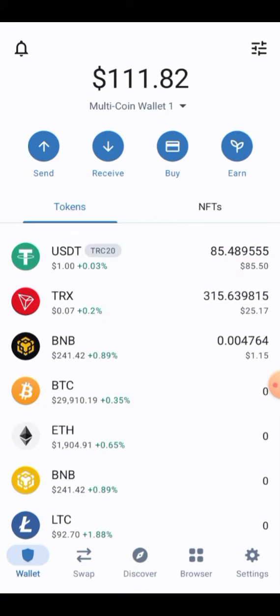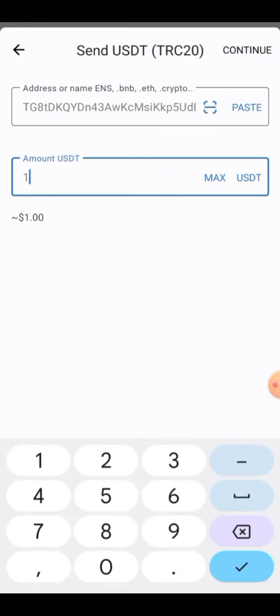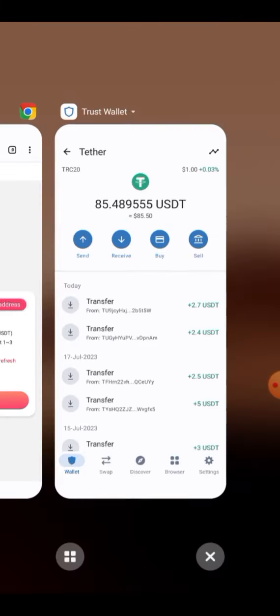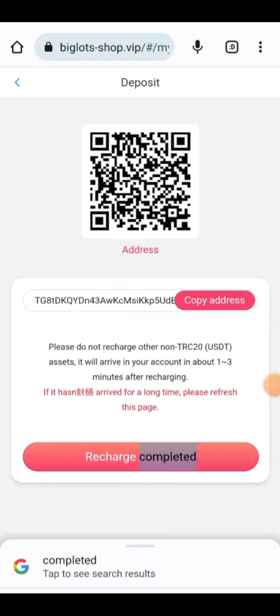In your wallet, select USDT TRC20, select the send button, paste your address, enter the amount. Click on continue and your transaction will be confirmed. The amount will arrive in your account. Then click on the recharge completed button to finish the recharge.